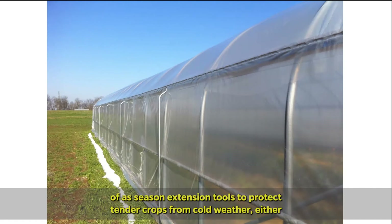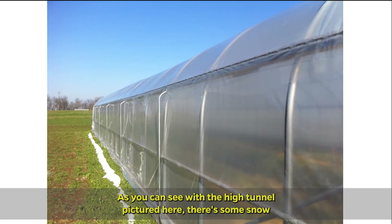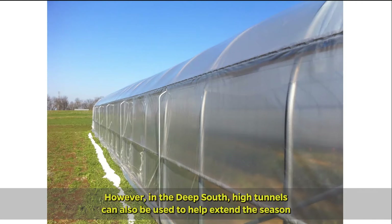High tunnels are typically thought of as season extension tools to protect tender crops from cold weather, either getting an early jump on the season or pushing plants into late fall or winter. As you can see with the high tunnel pictured here, there's some snow melting next to it.